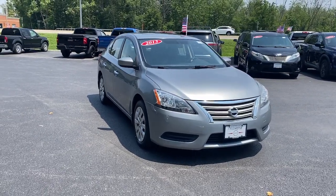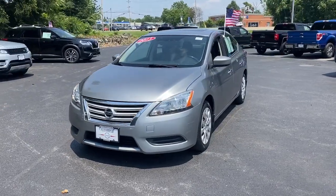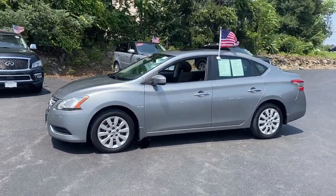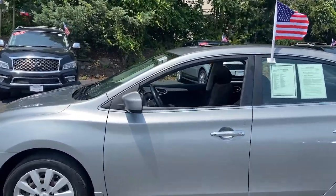Enjoy the view of this 2013 Nissan Sentra. With less than 120,000 miles on the odometer, this vehicle stands out from the rest. This roomy Sentra makes your daily drive fun, comfortable, and convenient.